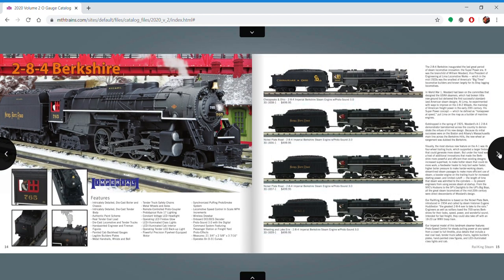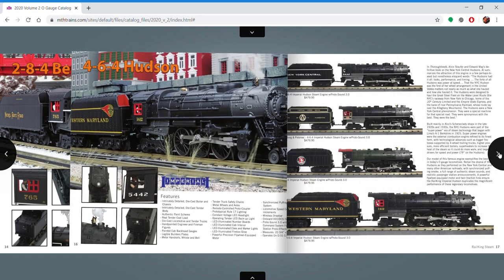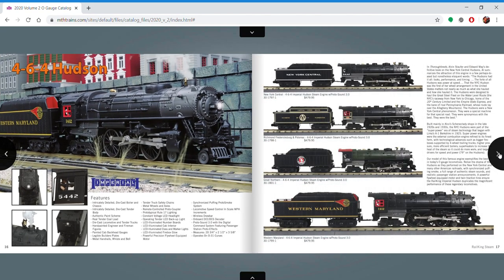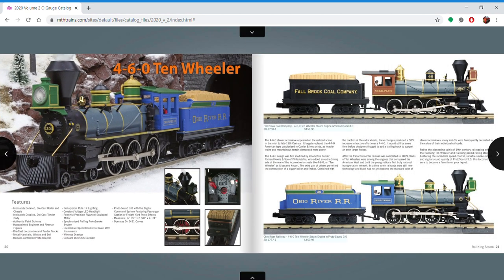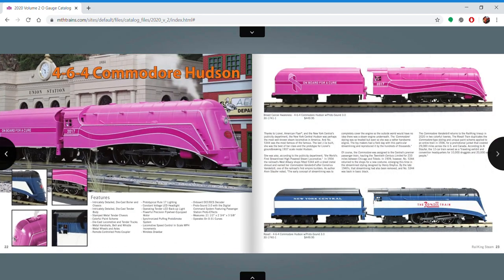Alright, I'll start off with some Rail King Steam. We have the Burks, the Hudsons. I've always been a Hudson fan and this New York Central is really cool — of course I've always been a Central fan too. Some Pacifics, these are pretty nice. I believe these are from a couple catalogs back, but these B&Os are really cool. Then we have 4-6-0s.